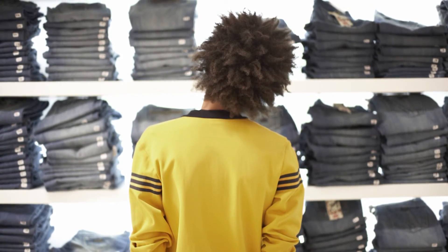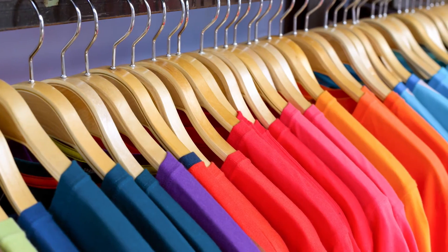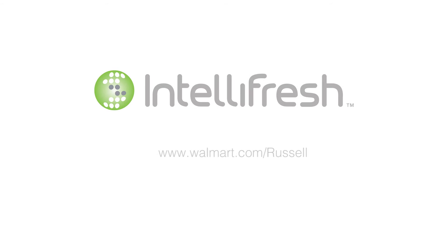Look for the intelligent choice for freshness when you shop — IntelliFresh. Odors off, fresh on. Look for Russell Athletic tees with IntelliFresh built-in freshness at www.walmart.com or your local Walmart store.